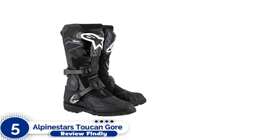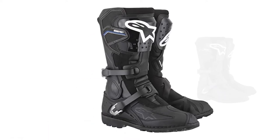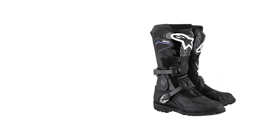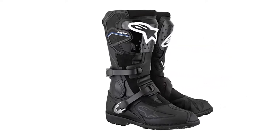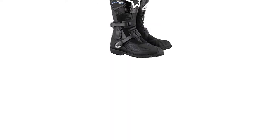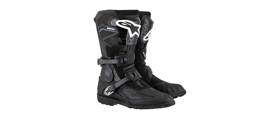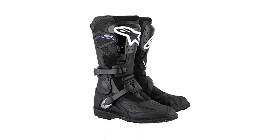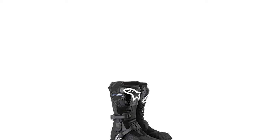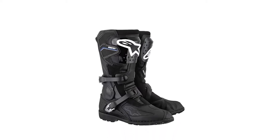Number 5: Alpinestars Toucan Gore-Tex. With Alpinestars' dedication to off-road riding and racing, it's no surprise to see a well-thought-out technical adventure boot coming from the Italian brand. The Alpinestars Toucan Gore-Tex boots are designed to bring off-road protection together with touring comfort and features. The Toucan's Gore-Tex liner is going to keep you comfortable regardless of what's going on outside the boot — windproof for chilly days and waterproof for wet ones.